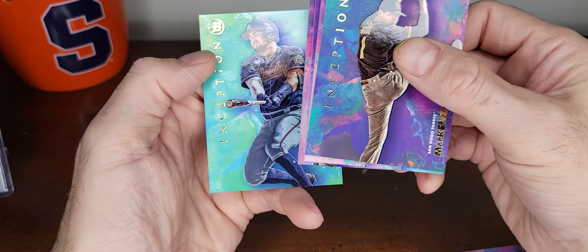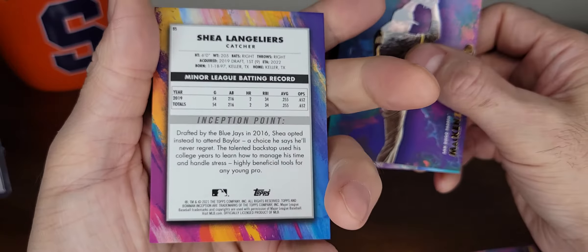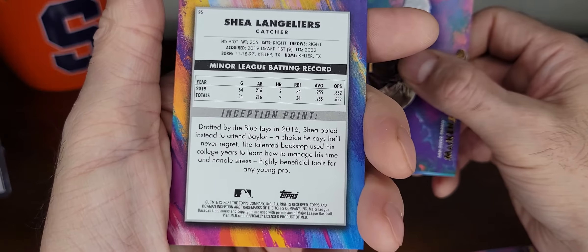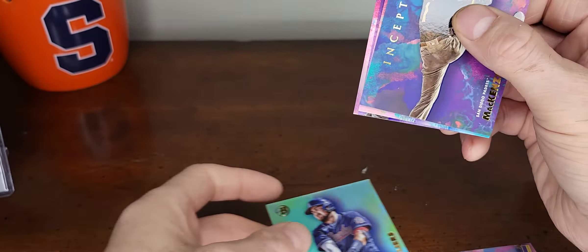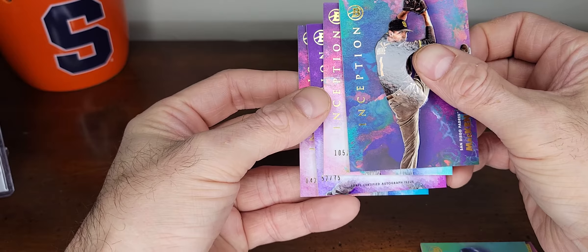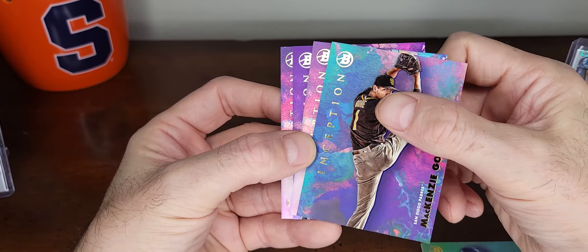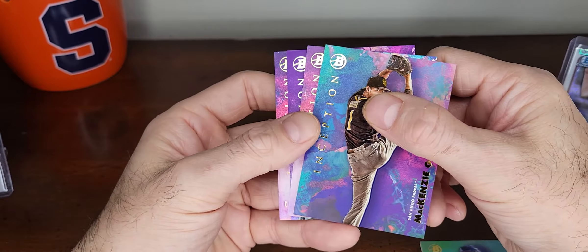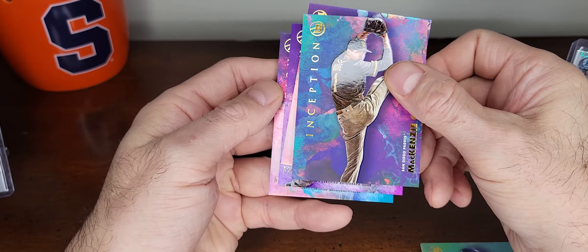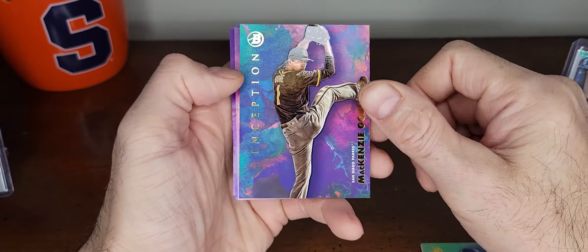So I guess next up is the autograph. Here we go - this is Shay Langoliers, maybe this is a parallel. Not numbered, .255, two home runs, Braves prospect. Oh cool - we got a bonus autograph, so there are three autographs in the box! Hopefully something good. They're numbered out of 75, 600, and 400 - I'll take it, so we got a bonus autograph.